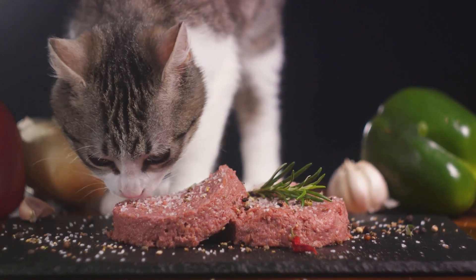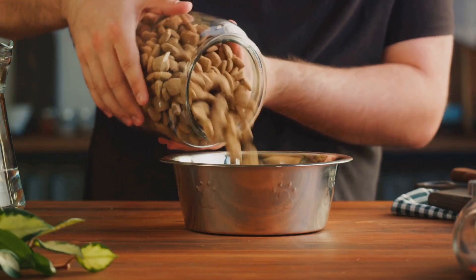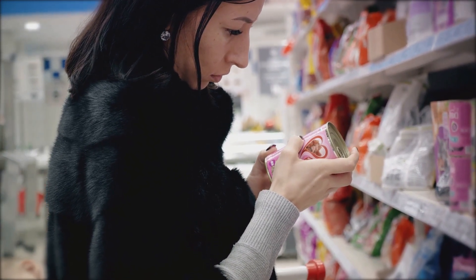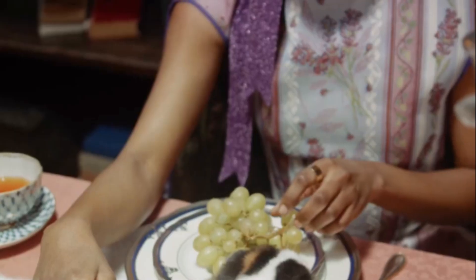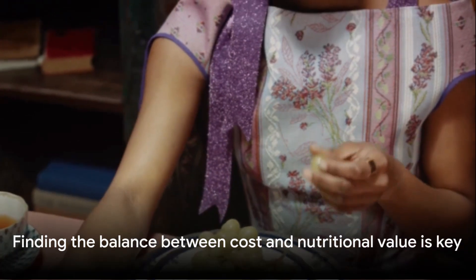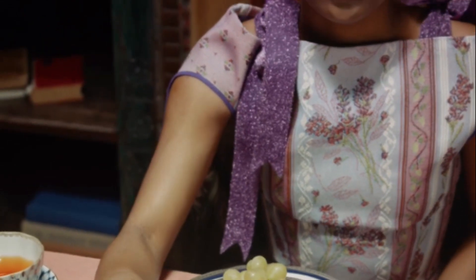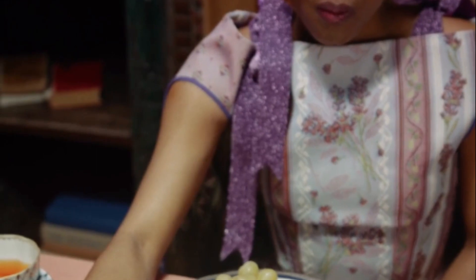But why such a price difference? Well, high-quality ingredients don't come cheap. Plus, some expensive cat foods are specially formulated for specific health conditions, like kidney issues or allergies, which adds to the cost. However, it's essential to remember that a higher price doesn't always guarantee better quality. It's about understanding the needs of your cat and finding a balance between cost and nutritional value. It's not just about the price tag, but what's inside the can or bag that truly matters.